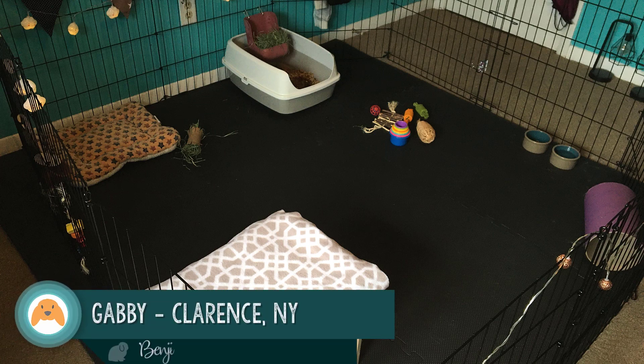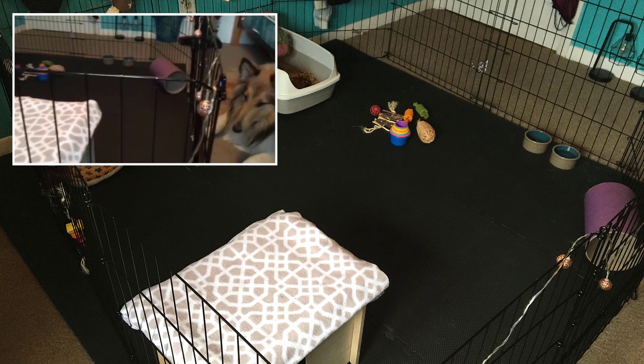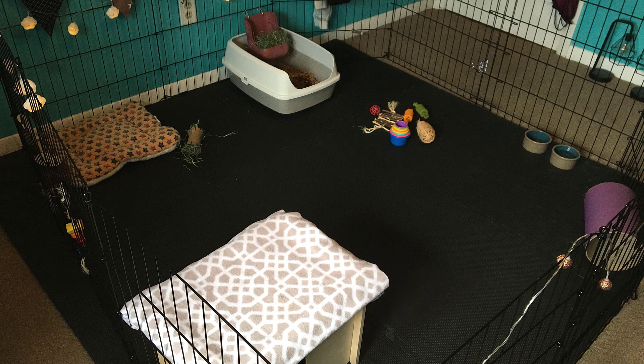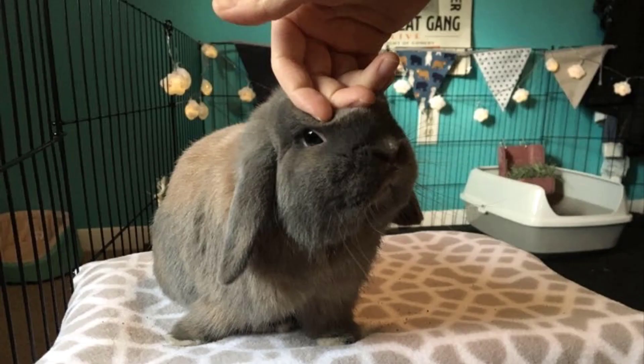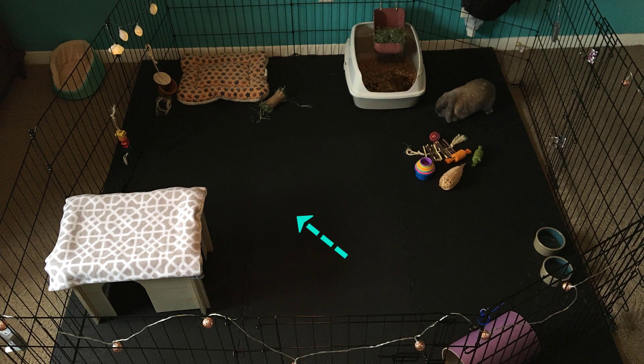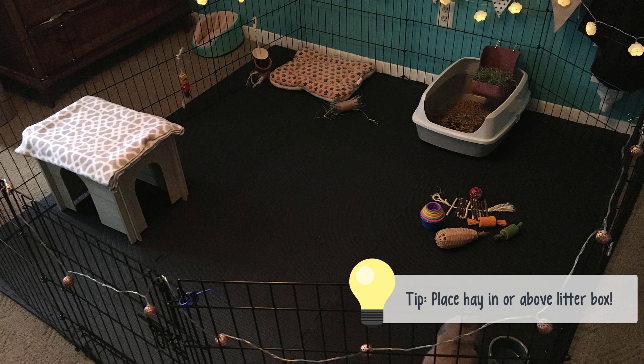Next we head east to Clarence, New York and meet Gabby and her bunny Benji. Benji is a solid blue tort Holland lop and here you'll see him with Gabby's collie Yankee. Benji is quite used to Gabby's dogs, but if you're getting a new bunny it can be a good idea to keep other pets away for a while, because rabbits are prey animals and even the scent of an animal thought of as a predator can make your bunny want to hide and not be as social. Benji is a sweet guy and loves head rubs. For his enclosure he has an exercise pen with foam puzzle mats as flooring — that helps protect your carpet and messes are easy to clean up. He has a little hideout, a dog bed he likes to sleep on, a nice large litter box with hay above it. That's a great idea because bunnies often pee and poop while they munch on hay.